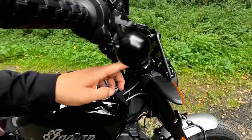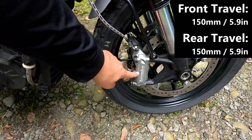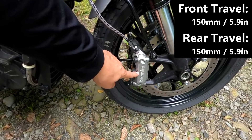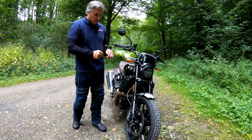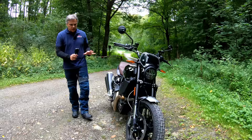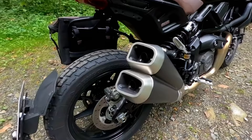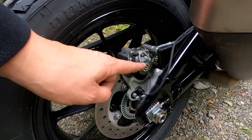Since this is not the S but the base model, you do not get fully adjustable Showa — you only get the 43mm non-adjustable with 150mm of travel. Attached to that are Brembo M4.32s with steel-braided brake lines. Look at that — Brembo! With that combination I'm not going to complain about stopping power. These are on 320mm floating discs. Out back there's a 265mm disc with a one-piston Brembo caliper.